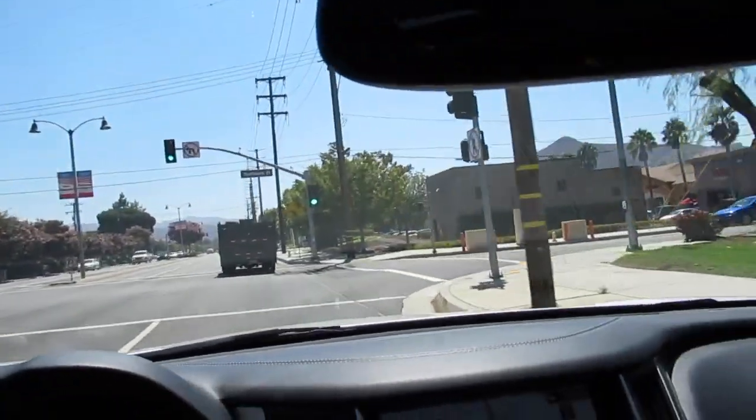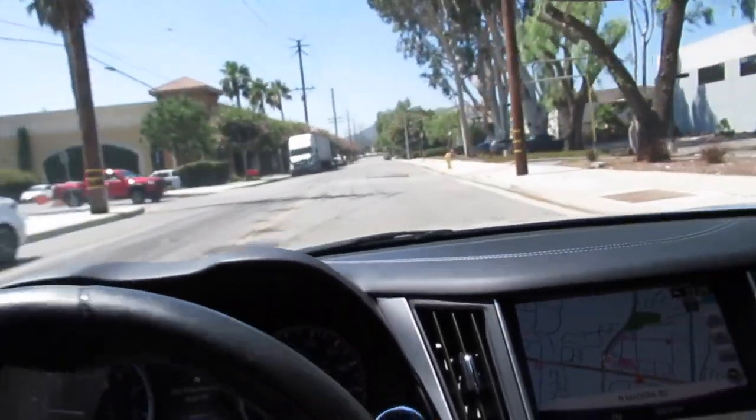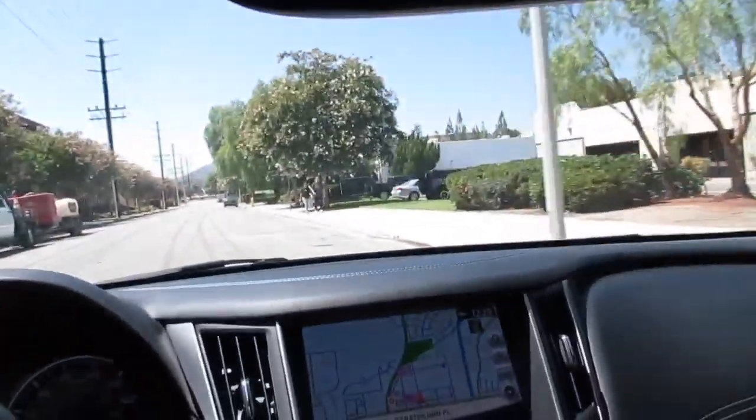It was a one-owner car, local to our area right here in Simi Valley, California. I actually bought a bunch of cars from the family. The guy had a little collection and this was his daily driver. Super, super nice little car.